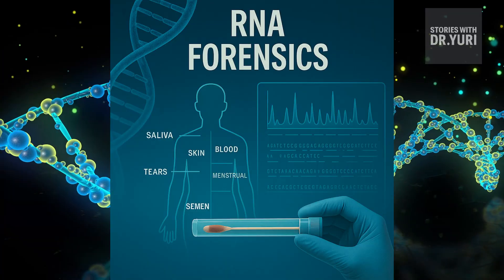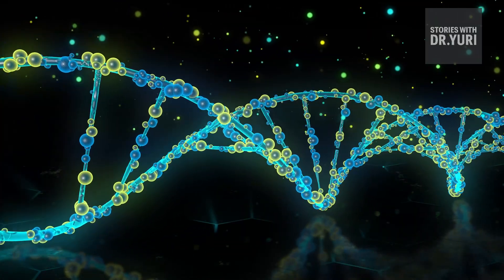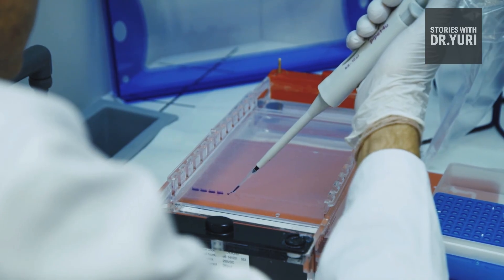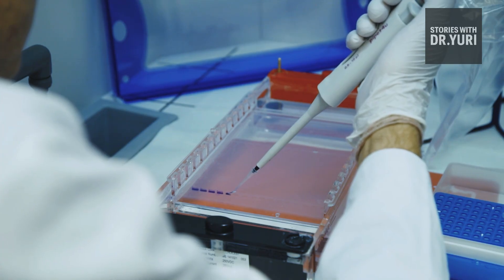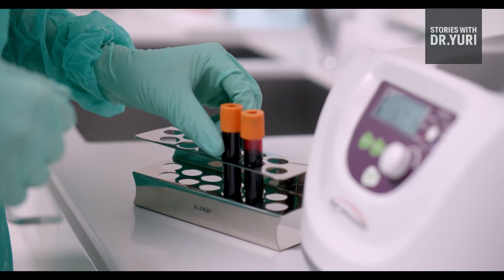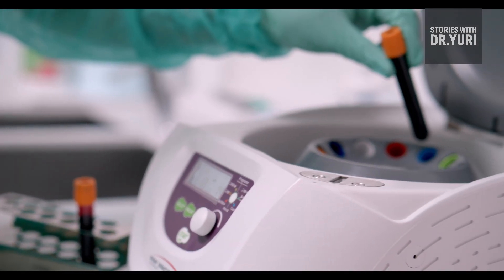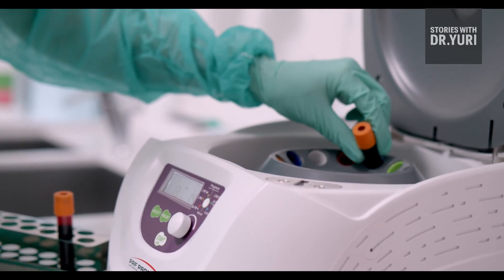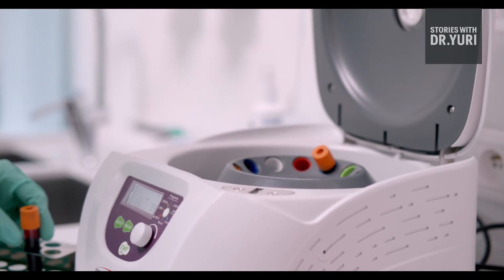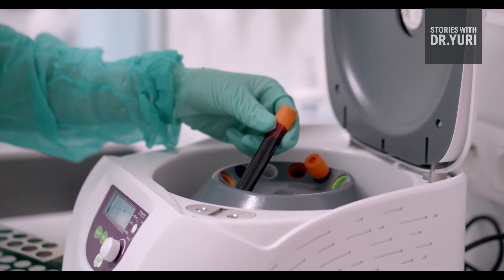RNA Forensics: where DNA reveals identity, RNA reveals context. RNA molecules degrade quickly, but the fragments that survive can expose what kind of cells created a stain — blood or saliva, skin or semen, menstrual fluid or tears. In older cases stains often blur together, and a tiny sample in a fingernail may be challenged as contamination — an argument defense lawyers have used for years. But RNA tells the story differently, recreating the type and moment of biological contact: a vital distinction when old stains are too degraded to interpret visually or with classic DNA tests.